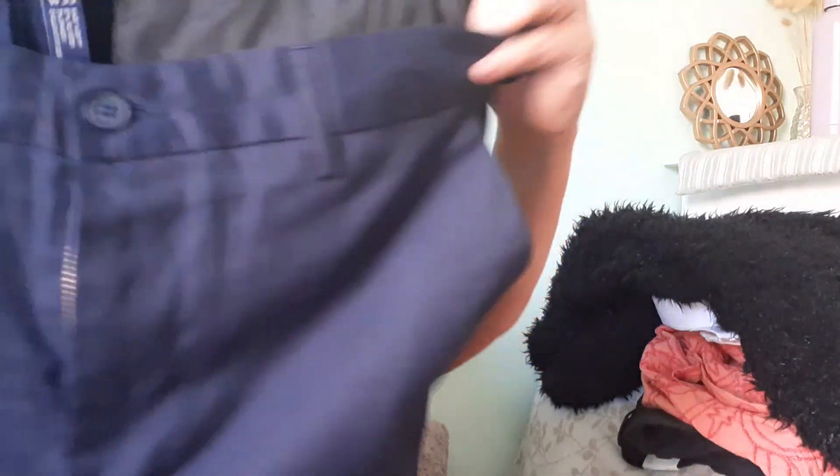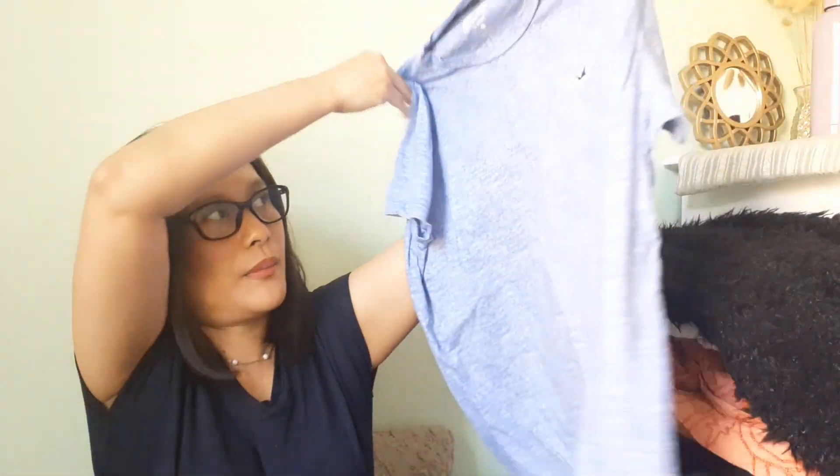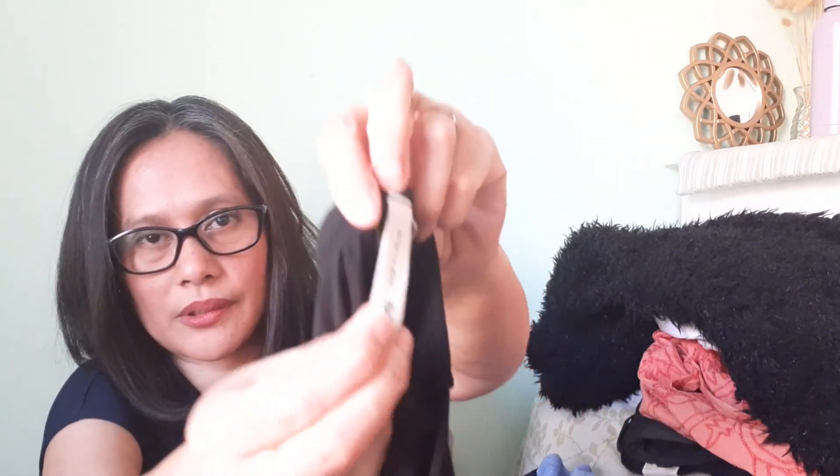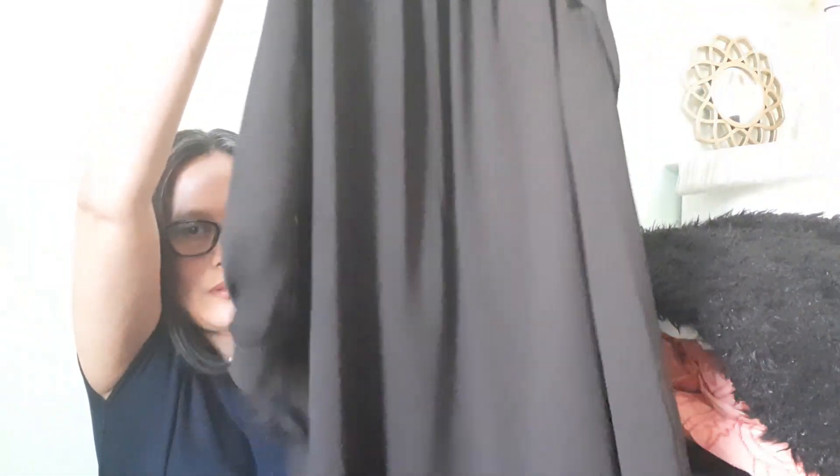There are some shorts here — they look like uniform shorts, I'm not sure. Then there's a t-shirt, a basic Hollister tee that's plain and clean. And another item — I think it's a blouse or a dress. I'm honestly not sure about this box at all. These brands I'm not really familiar with.